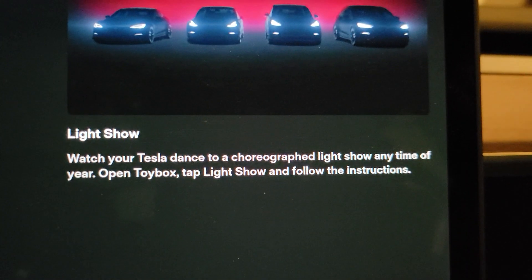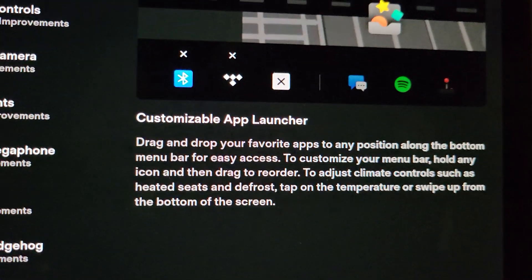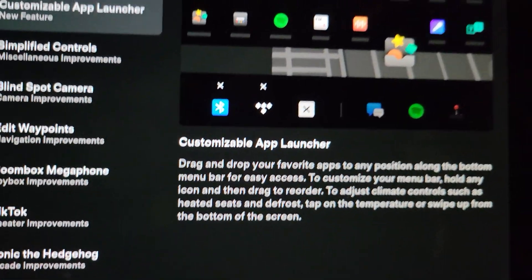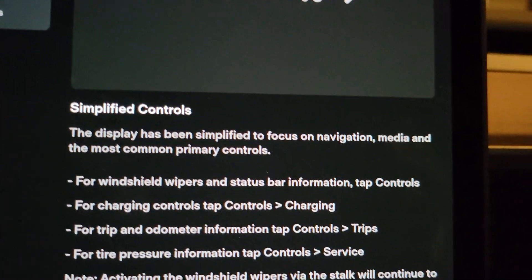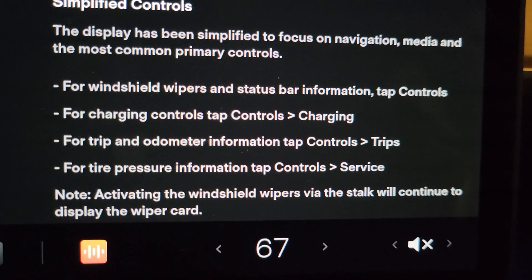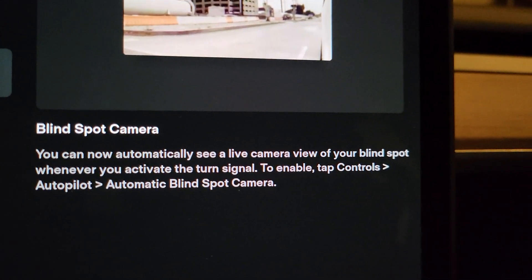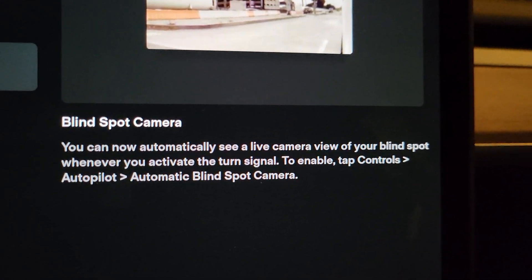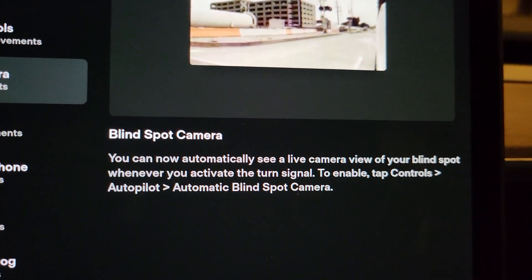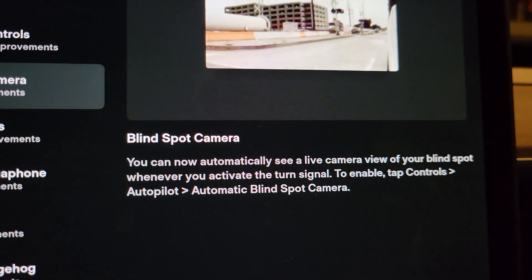The light show: watch your Tesla dance to a choreographed light show any time of year — open toybox, tap light show, and follow. Customizable app launcher: drag and drop, which is what I did down here — you can put whatever you want, so that's kind of cool. Simplified controls: the display has been simplified to focus on navigation, media, and the most common primary controls. Blind spot camera: you can now automatically see a live view of your blind spot whenever you activate the turn signals. This works great, I actually really like it, but at night it blinks orange because the blinker is right near the camera — you can still see it, it works, it does the job.